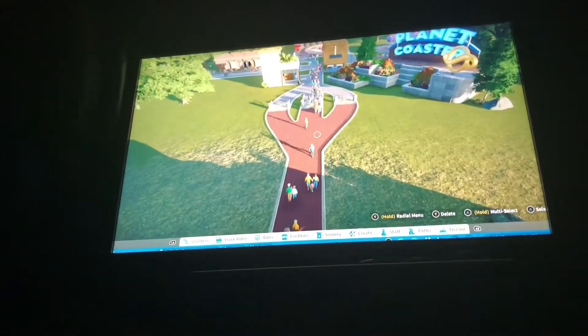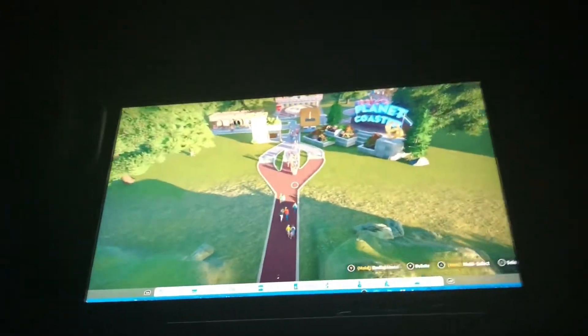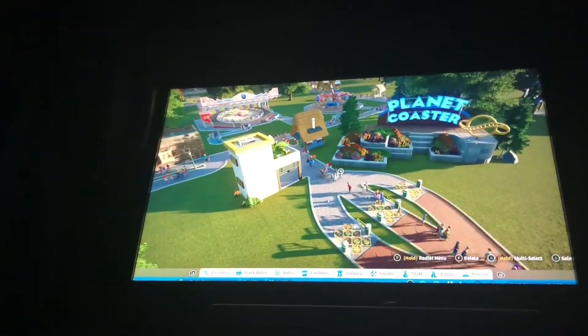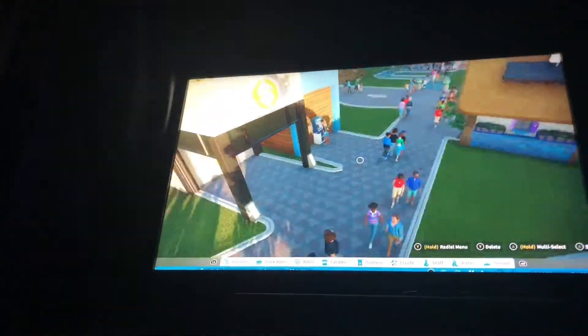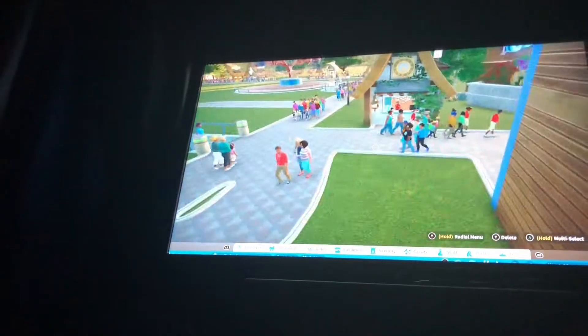Alright guys, so here's like the entrance of the park. You got a fair amount of people coming in and leaving. Big Planet Coaster sign, couple ATMs there, and like an information booth.